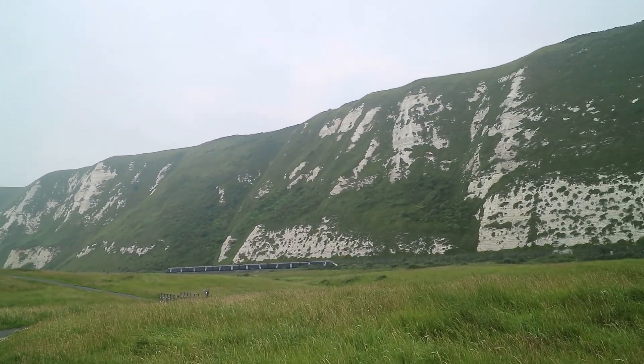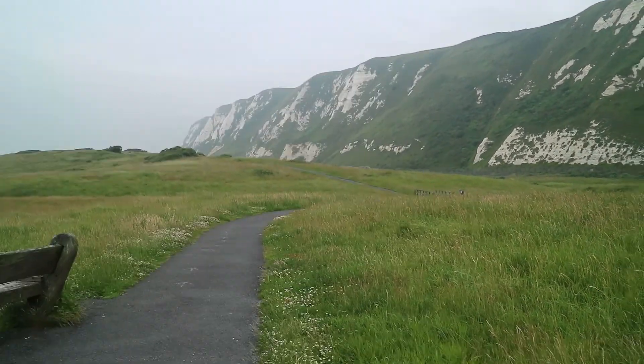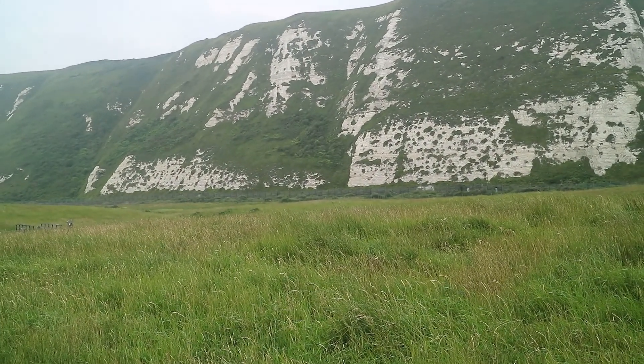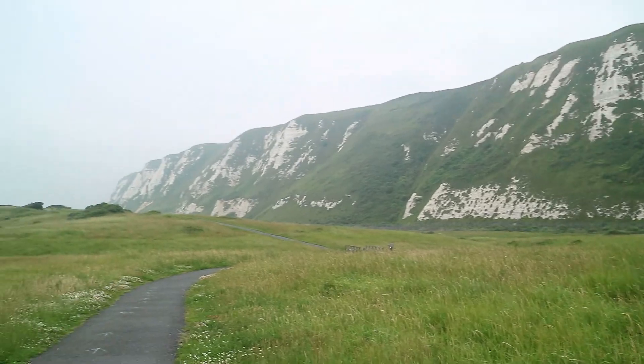There's a class 395. Unfortunately I can't see what number that is. This is at Samphire Hoe, near Dover. Some people fishing. I was hoping to see a train but I'm quite far away from it. But there you go — that's a Southeastern class 395 on its way to Folkestone.